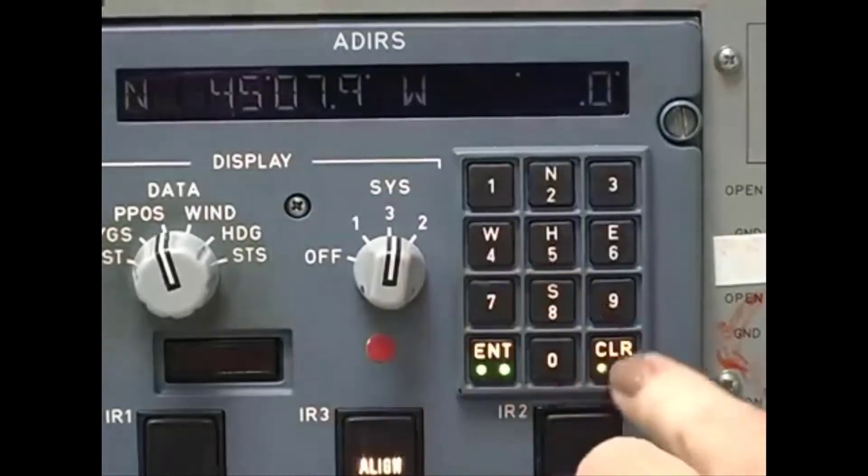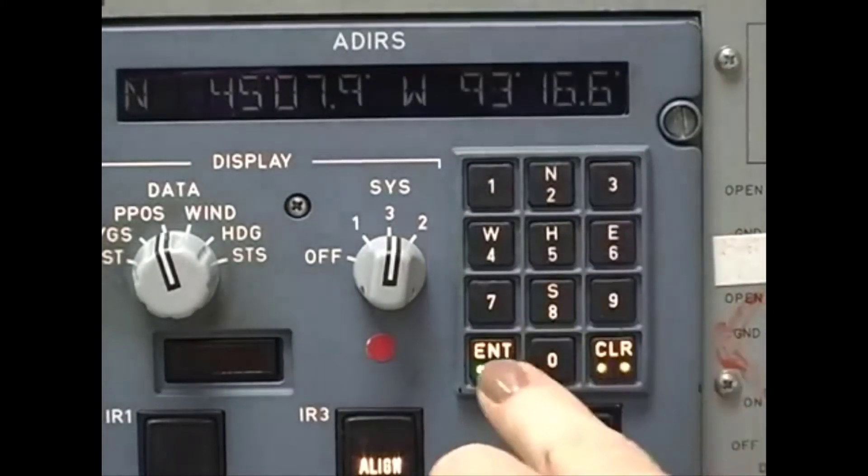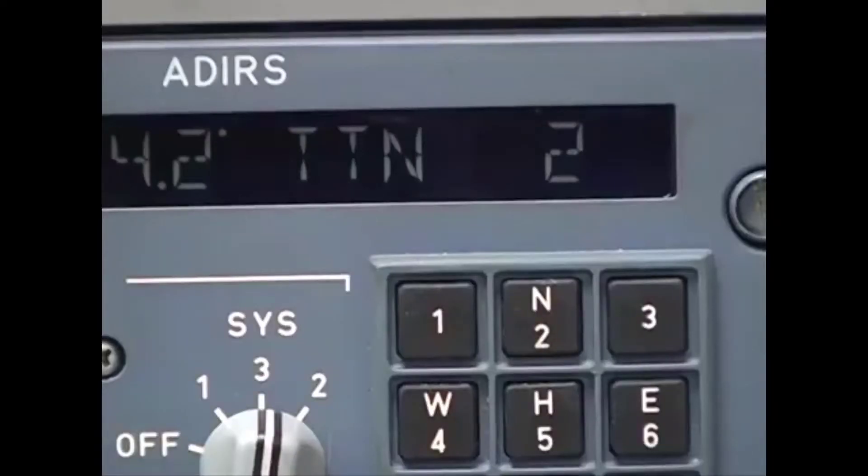Every time the AirData Inertial Reference System is powered up, it needs to be initialized so that it knows where it is, which way is north, and which way the aircraft is pointed. You give the system the aircraft coordinates and give the ADERU time to align its reference axes with the rotation of the earth and compute true heading relative to true north.